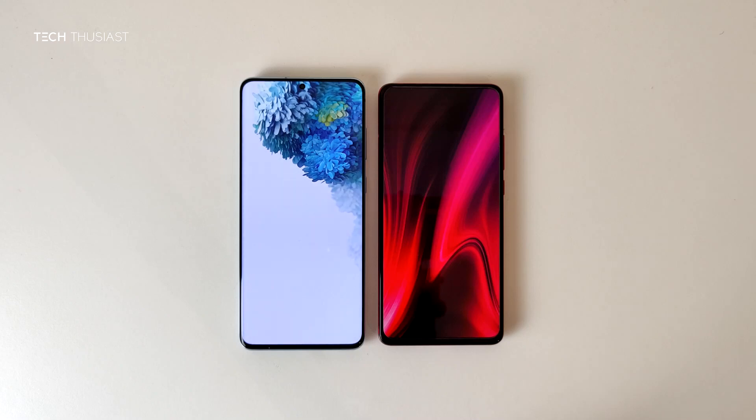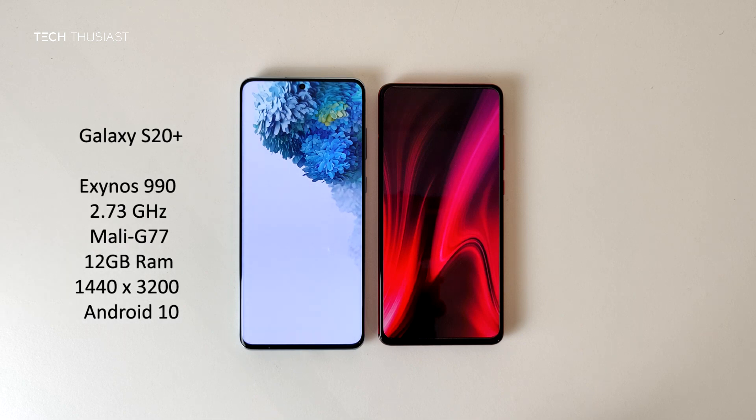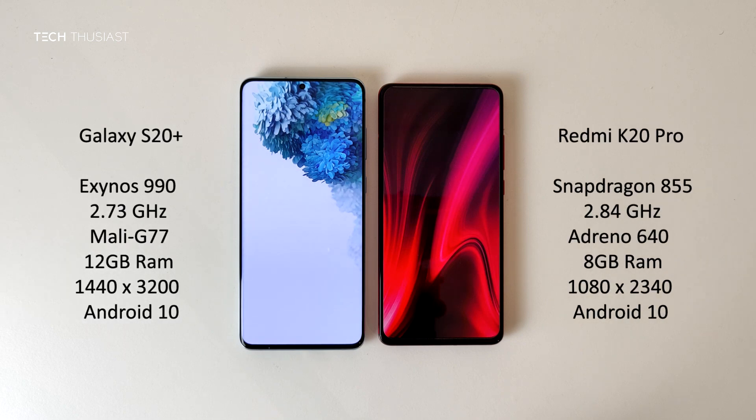What is going on everybody, Techthusiast here, and this is the Antutu benchmark comparison between the Samsung Galaxy S20 Plus against the Redmi K20 Pro. We have the new Exynos 990 CPU versus the Snapdragon 855, 12 gigabytes of RAM versus 8, and the rest of the specs you can see on the sides. With that being said, let's get started.